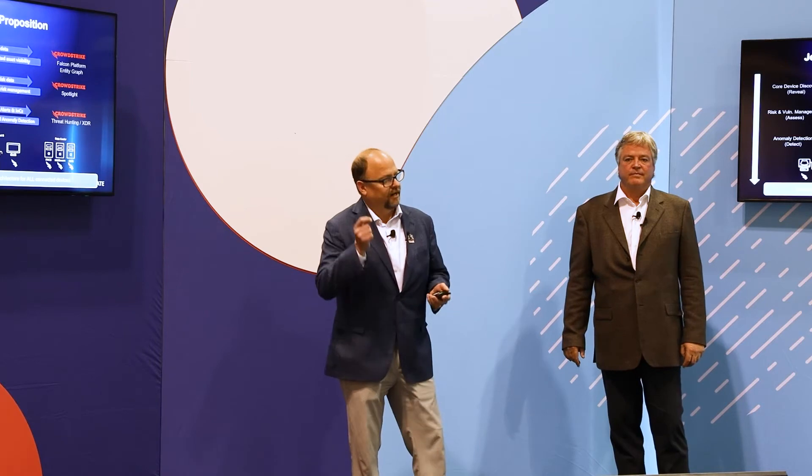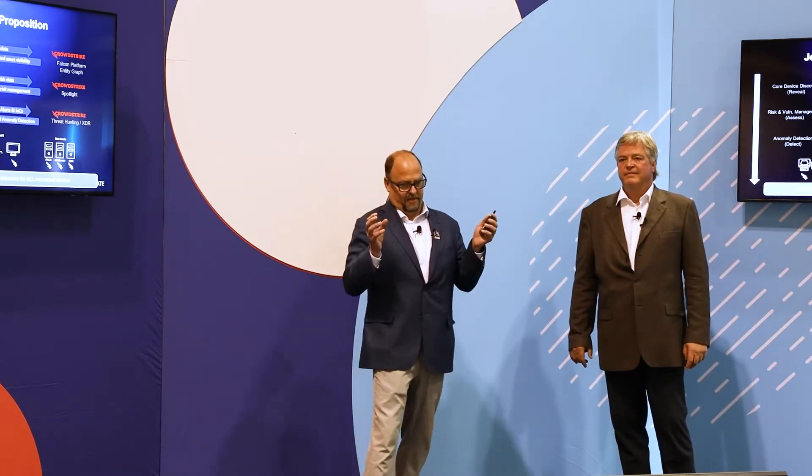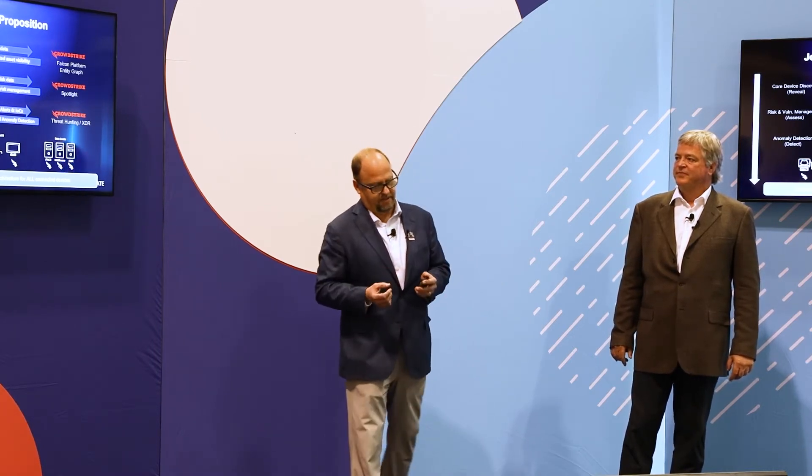We are moving toward XDR — CrowdStrike is taking EDR and making it XDR, Extended Detection and Response. This is a true extended detection and response — not just hyperbole — actually ingesting data from key partners to give visibility into the entire ecosystem of your network. All the data we're getting from Medigate will allow us to build at CrowdStrike an entity graph that, combined with our threat intelligence and the five trillion events we process a week, will help us get a complete picture of the entire threat on your network.